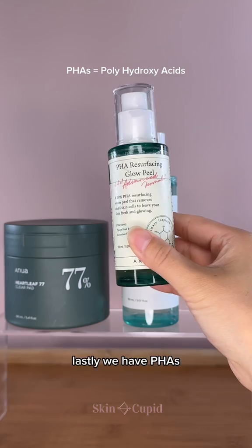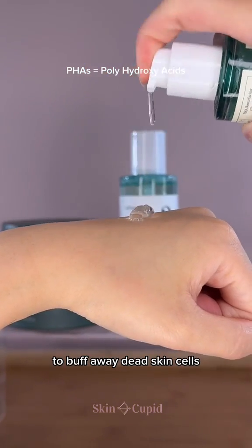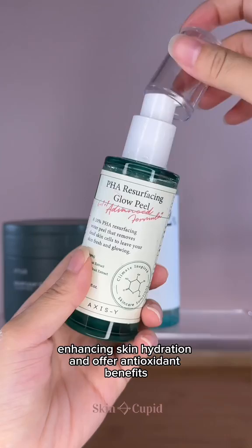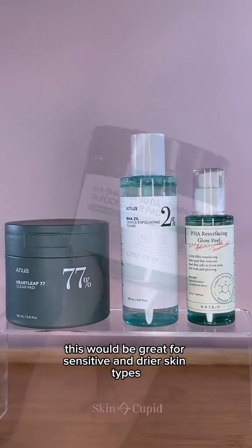Lastly, we have PHAs. These are very similar to AHAs in that they work on the surface of the skin to buff away dead skin cells. But they have larger molecular structures, making them much gentler on the skin. They also attract moisture, enhancing skin hydration, and offer antioxidant benefits. This would be great for sensitive and drier skin types.